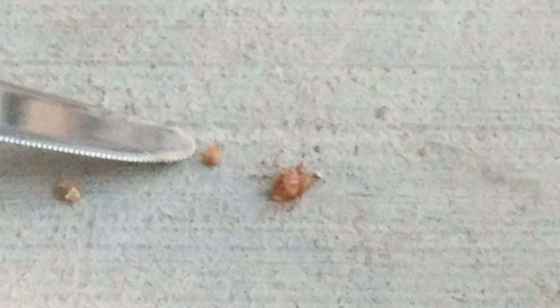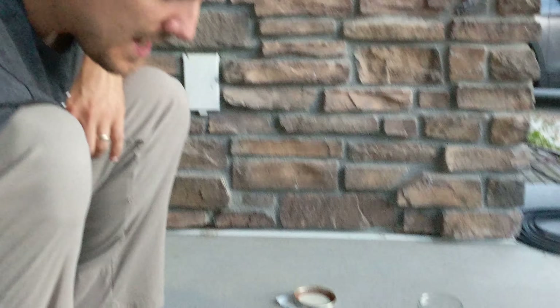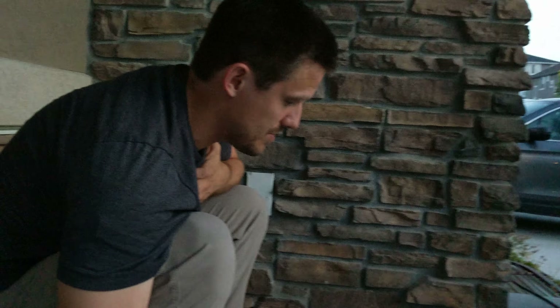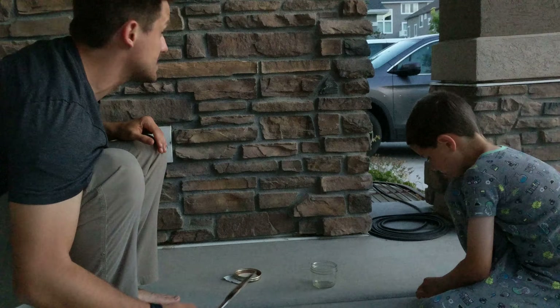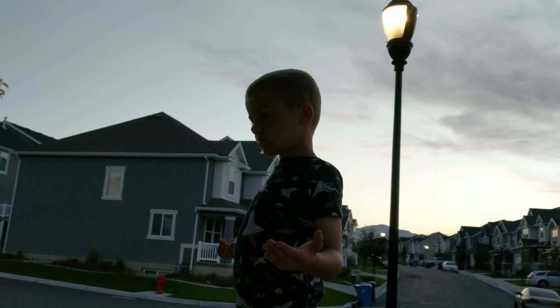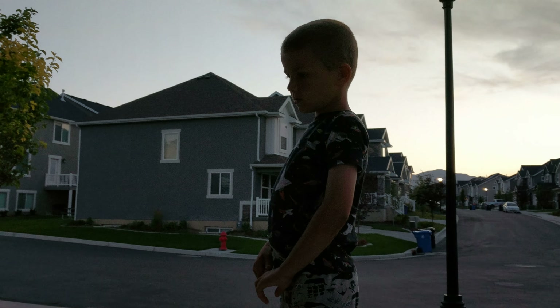That's a mud dauber egg. He put the spider in there for food, so when the egg hatches it will eat the spider. We don't really like mud daubers because they sting us and we don't like them building nests in our house, so we're probably going to dispose of this. She flew off — she laid the egg, put extra food in there, and then covered it up.